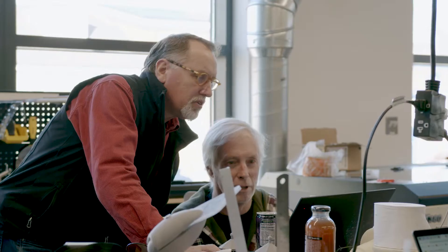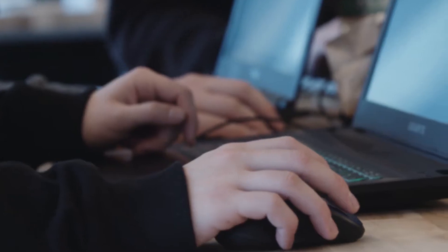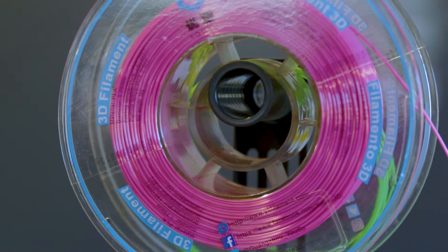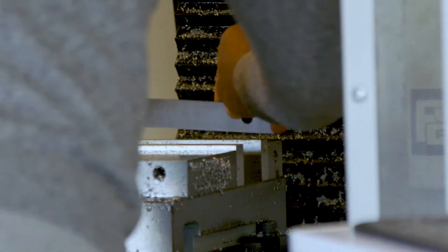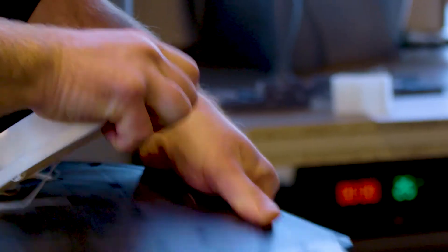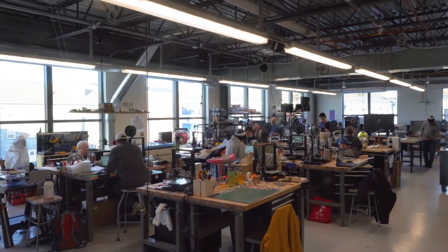Students begin learning design principles by way of a series of design challenge projects that push their creative problem solving. These design challenges continue throughout the course. Students apply the design principles as they gain hands-on skills in additive 3D printing technologies, including FDM, SLA, powder, and vacuum forming, and in subtractive technologies using laser cutters, CNC lathes, CNC mills, and manual lathes and mills. The learning process is iterative, where failure and success are equally valuable experiences forming a deep understanding of the digital design and high-tech manufacturing processes of today.